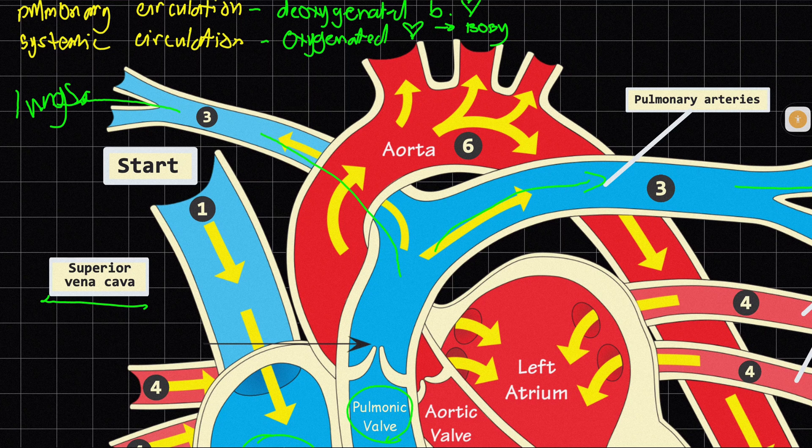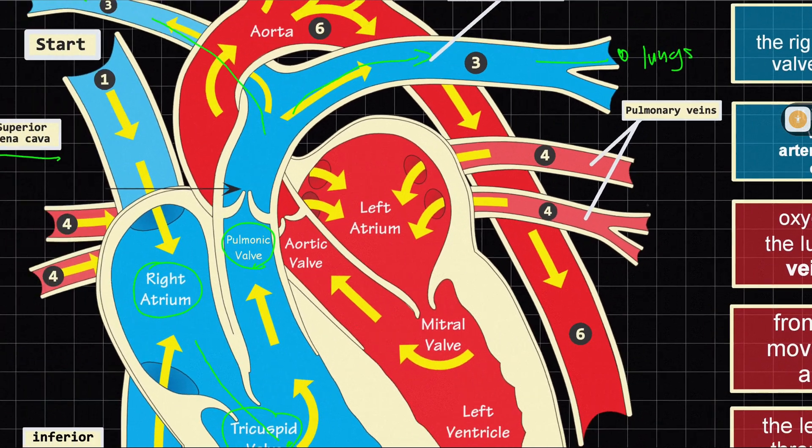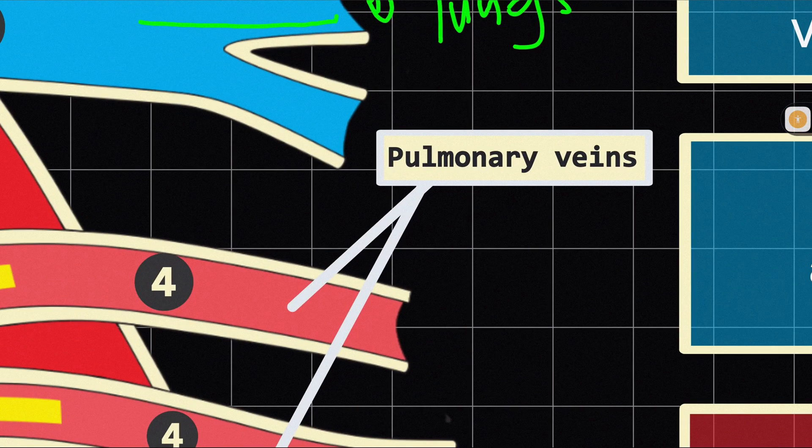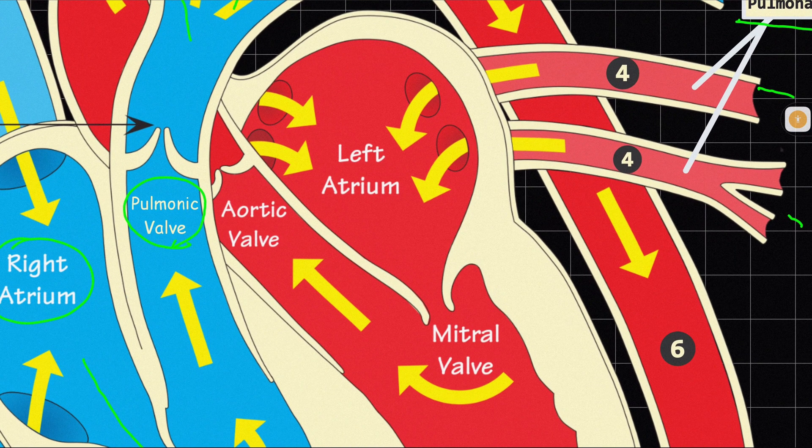Now, how does the oxygenated blood from the lungs go back to the heart? The lungs transport the oxygenated, oxygen-rich blood back to the heart through the pulmonary veins. There are actually four pulmonary veins — left and right. These pulmonary veins are connected to the third chamber of the heart, which is the left atrium. So the left atrium is the first chamber that receives oxygenated blood.